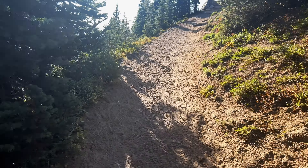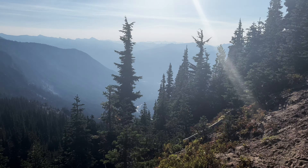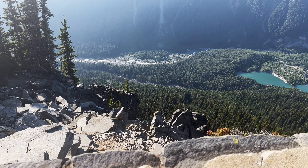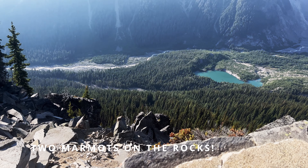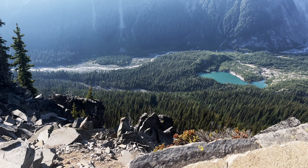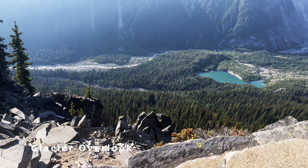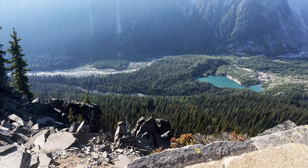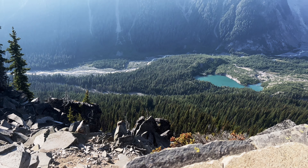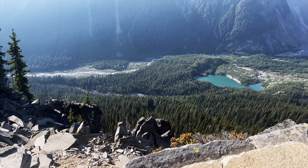A little peek of sun as we continue to climb, coming up to a beautiful viewpoint. Let's see — hints of White River down below. Very beautiful, with people chilling down there overlooking the lake and the river.